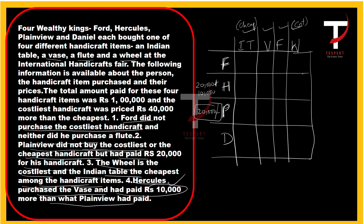Now back to the first statement: Ford didn't purchase a flute and didn't purchase the costliest handicraft, which is the wheel. So strike out wheel for Ford. For Plainview: he didn't buy the wheel (costliest) and didn't buy the Indian table (cheapest), so strike those out.